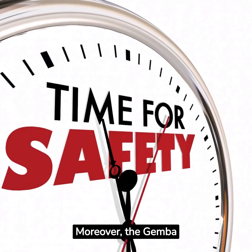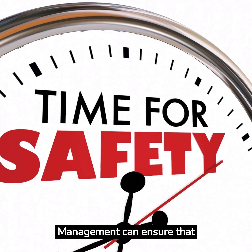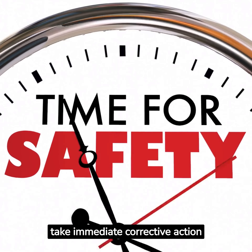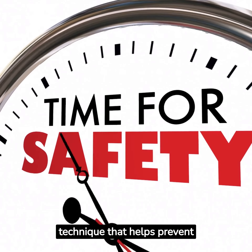Moreover, the Gemba Walk is a great way to reinforce safety protocols. Management can ensure that safety guidelines are followed and take immediate corrective action if necessary. It's a proactive technique that helps prevent accidents.